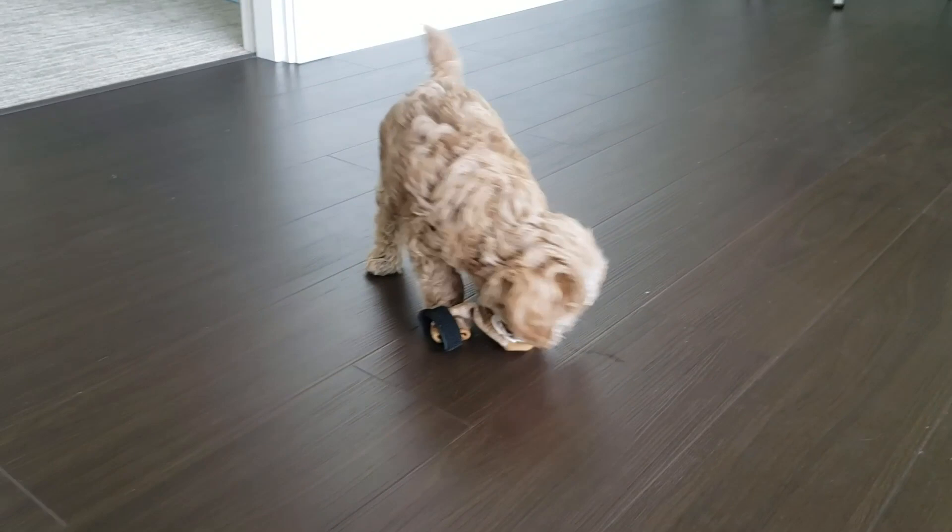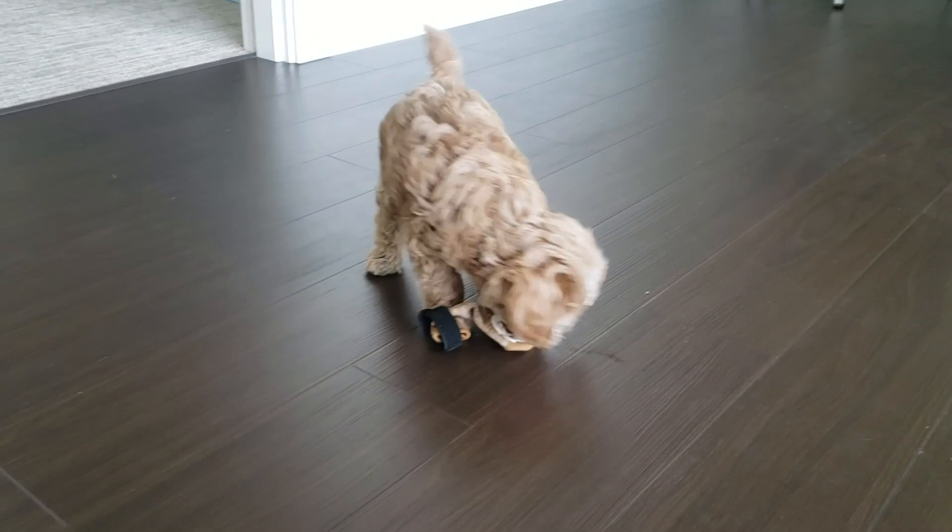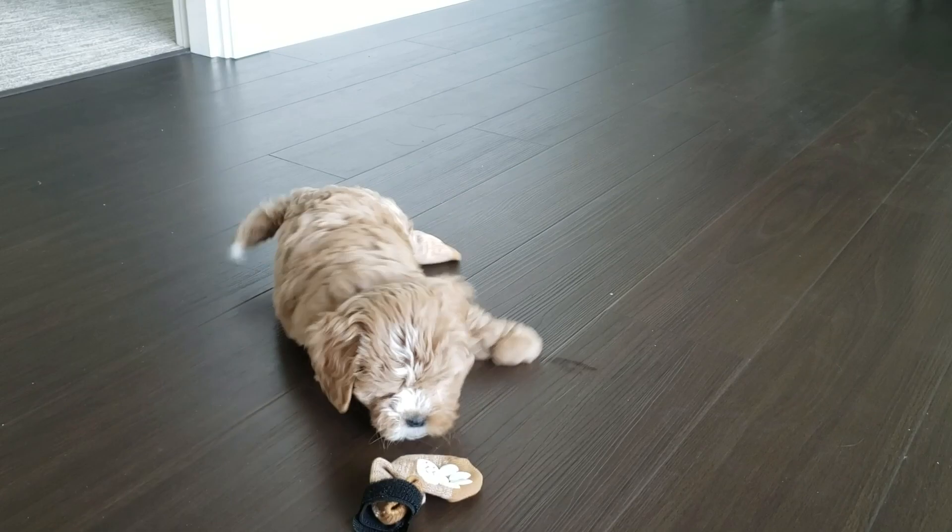If you have any suggested products that you've tried for your dog, let us know and we'll try it out and share in our next video. Thanks for watching, and remember to like and subscribe to the channel if you'd like to see more of Olive's videos.